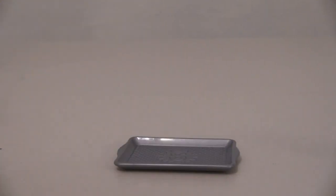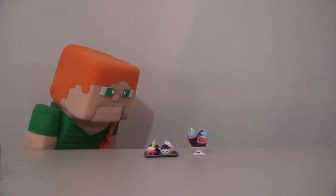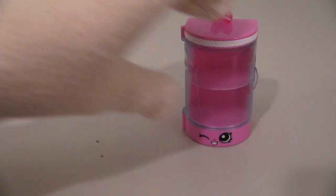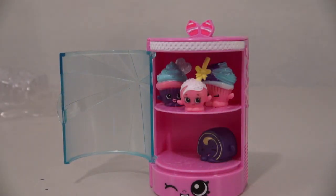This also comes with a serving tray that you can put your other Shopkins on. And they're all so cute! Zombie Steve, don't even think about eating these! The last thing we get is a display case. When you open it up, it has shelves inside, and you can store all your Shopkins!